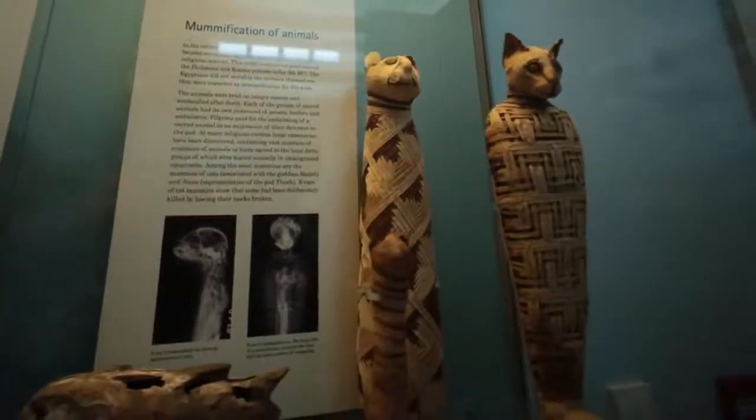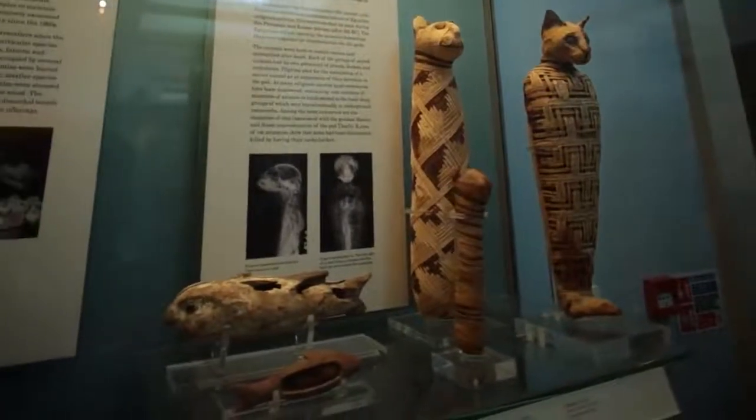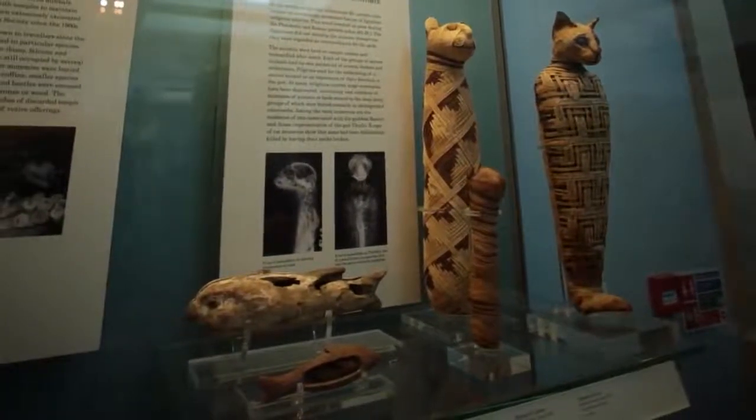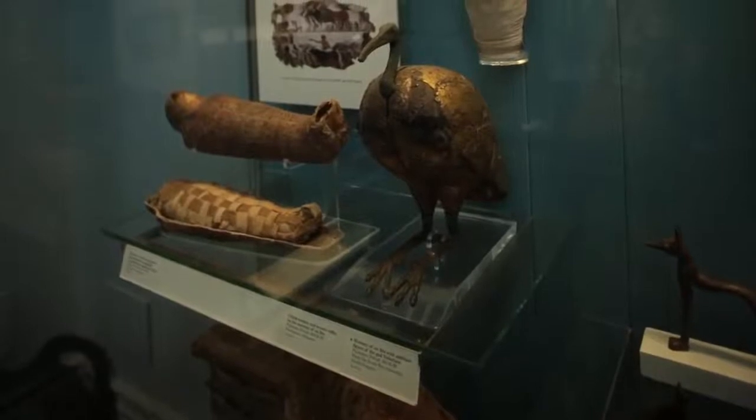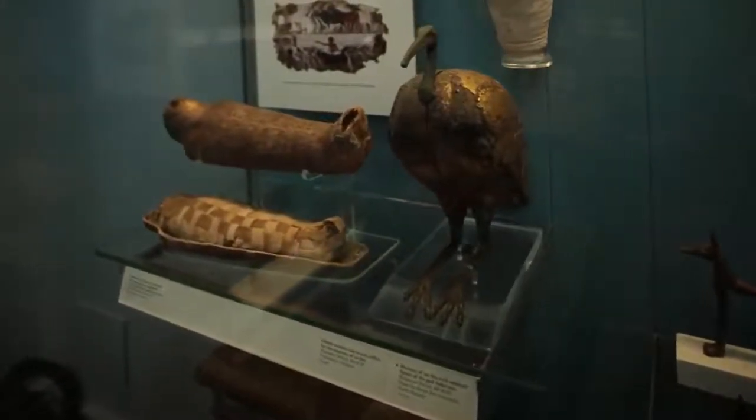When the idea for the crocodile exhibition came up, I felt it was a wonderful idea and I was really delighted that the crocodile came my way, because it's a rare and wonderful experience to get an opportunity to work on one.